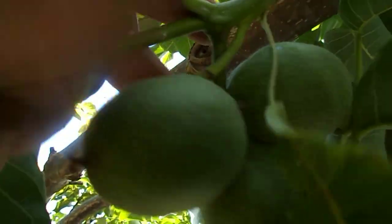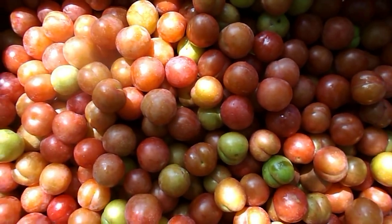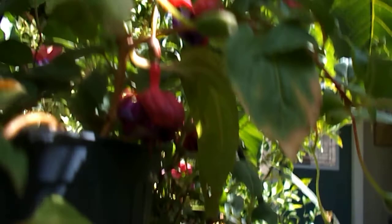This box is going to the neighbors. The walnuts are just about ready — we'll get those soon. This is a nice box of plums. This is the front door, and there are a lot of walnuts here.